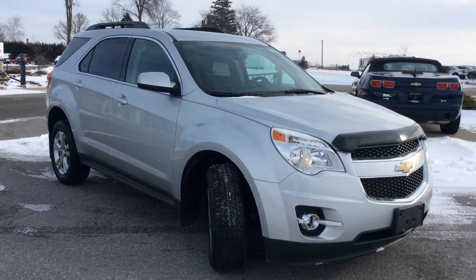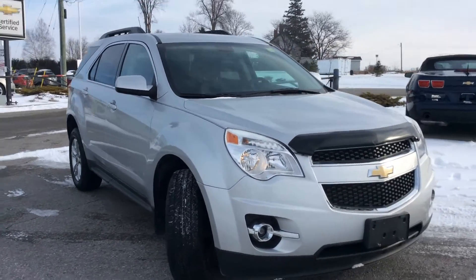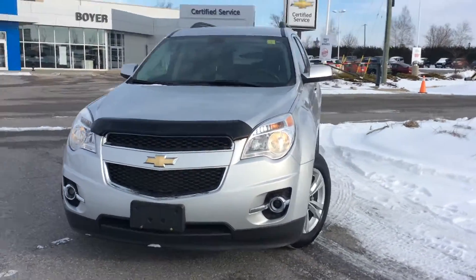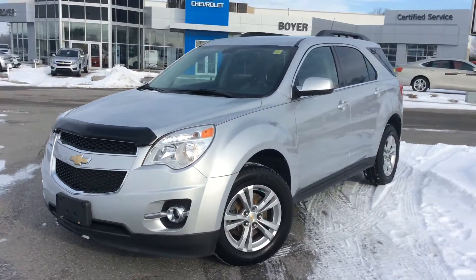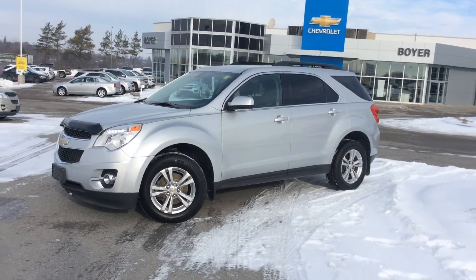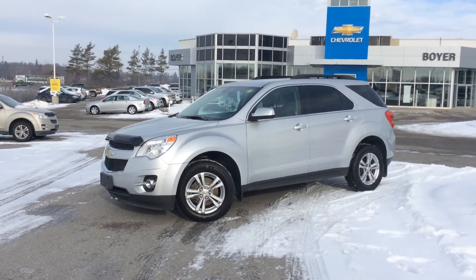Great features inside and out. It's a very clean, like-new vehicle. We've got our front fog lights, a roof rack on the top, some upgraded features inside and out, nice alloy wheels as well. It's only one of our many certified pre-owned vehicles here at Boyer Chevrolet in Lindsay.